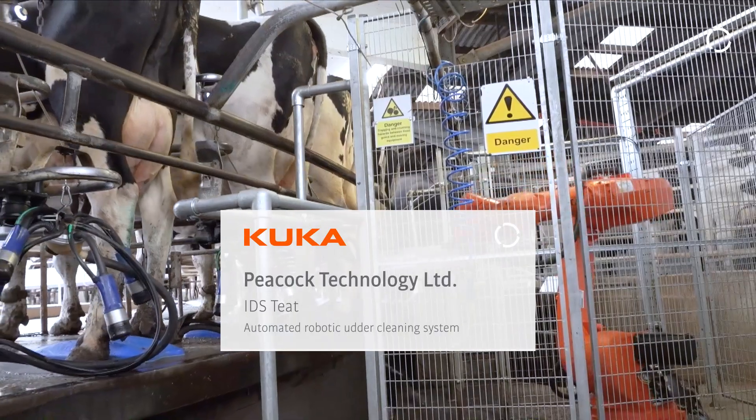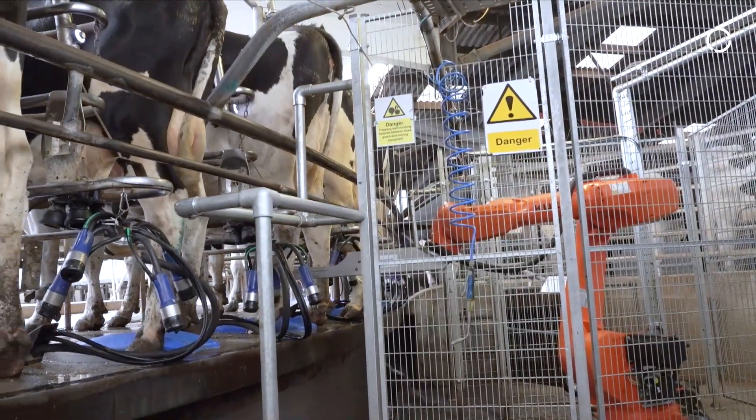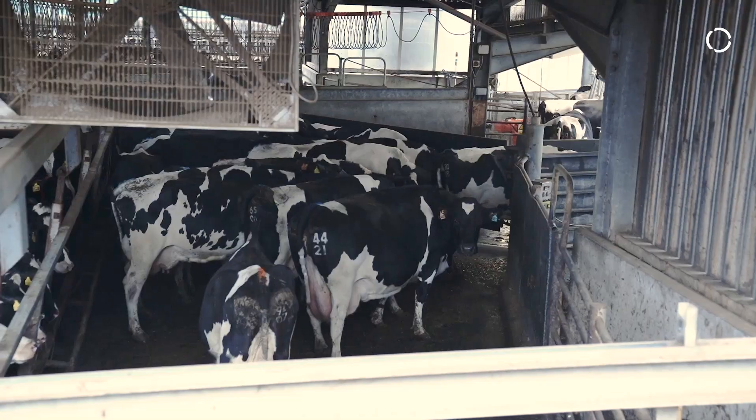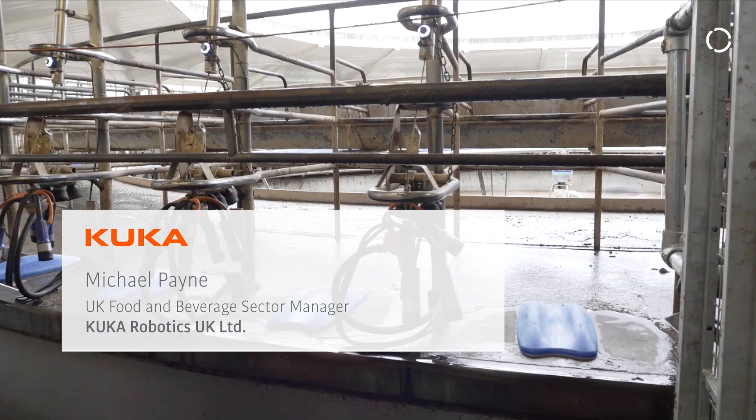Robotics and automation is trying to address some of the issues that reside within industry at the moment by helping with things such as increased throughputs, reducing the need for transient labour, reducing the need for a reliable workforce, and really utilising the skills that we already have within our workforce to produce much better, much more efficiently within the UK.